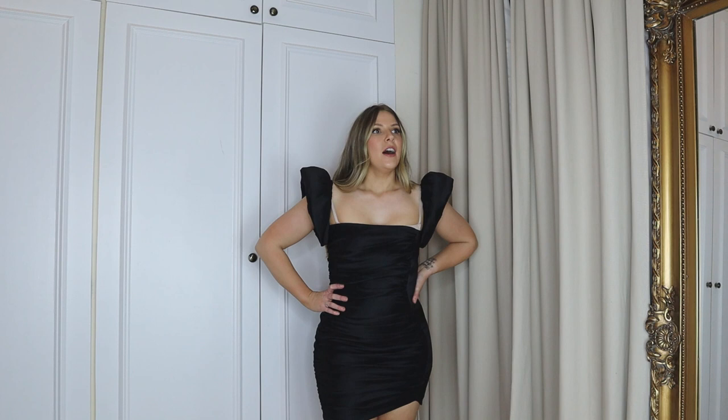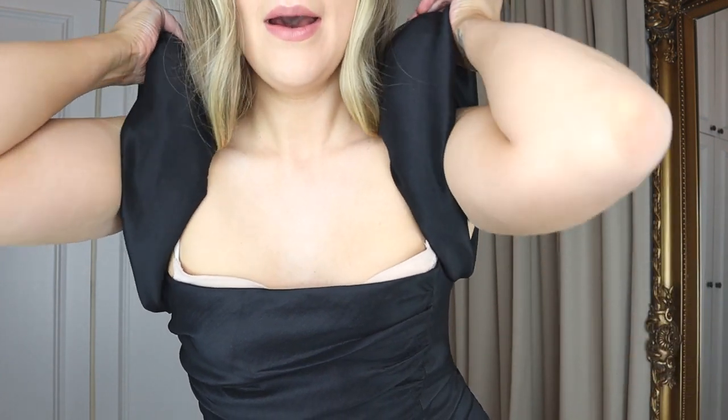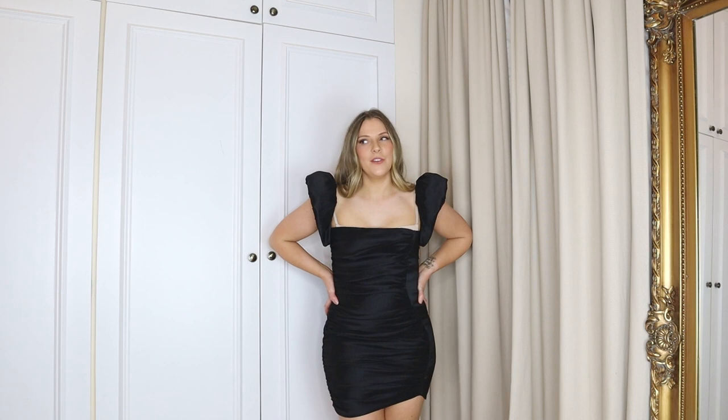Second to last, we have this dress from Oh Polly. I wasn't too sure on the website, but now I've got it on I really love it. I was a bit unsure whether the sleeves would be too extra, but I'm here for it. It has all this ruching detail here and then a flat panel down one side, and then these super padded puffy two-tone sleeves that come all the way under as well. This might be my favourite so far. I think it's one of those dresses where other girls will look at you and think wow, her dress is stunning. It might be a bit of a Marmite dress — you either love it or hate it — but I really like this.